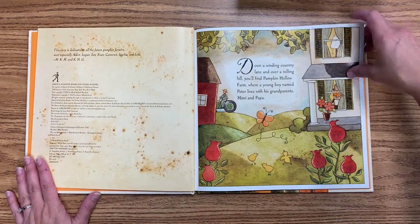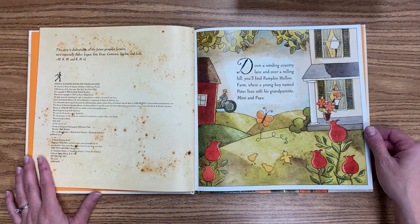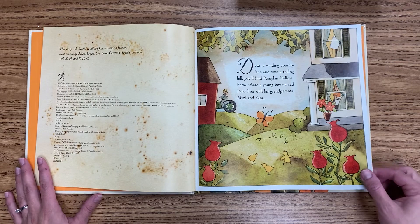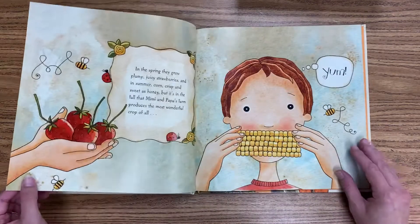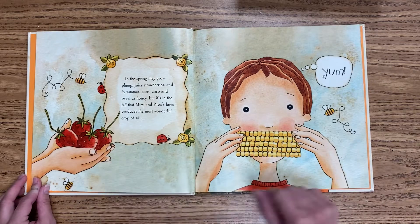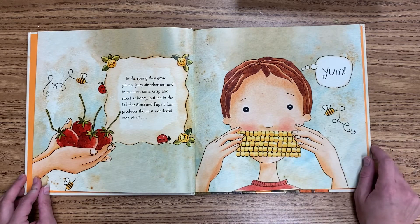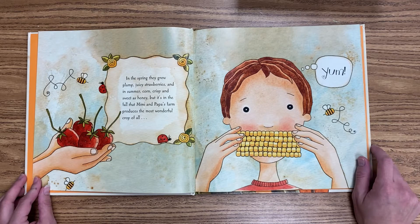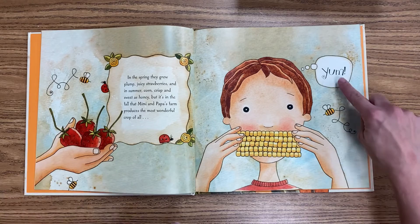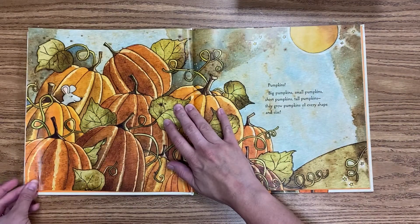Down a winding country lane and over a rolling hill, you'll find Pumpkin Hollow Farm, where a young boy named Peter lives with his grandparents, Mimi and Papa. In the spring, they grow plump, juicy strawberries, and in the summer, corn, crisp and sweet as honey. But it's in the fall that Mimi and Papa's farm produces the most wonderful crop of all.